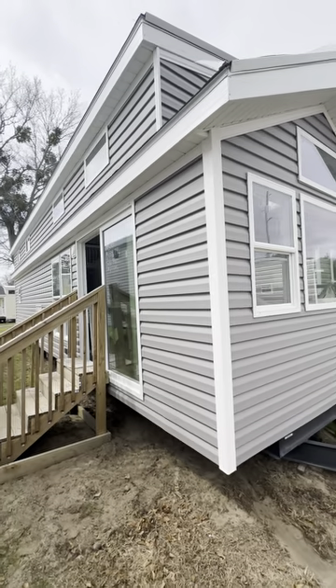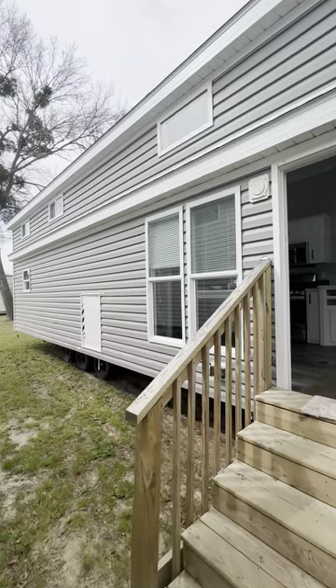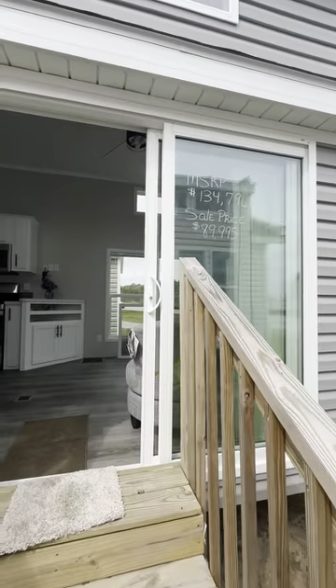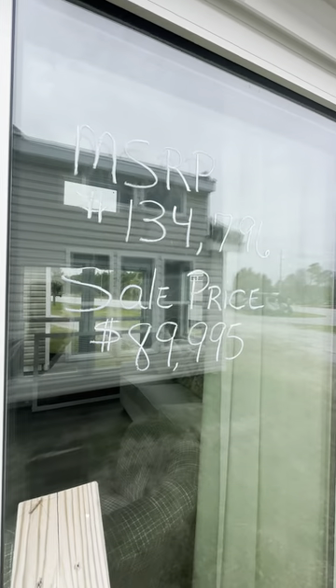All right guys, so today we're going to take a look at this 2024 Croft Lakeside Series. It's got vinyl siding, a 20-gallon hot water heater, beautiful sliding glass windows, and this is a shingled roof. As you can see, the price is $89,995.